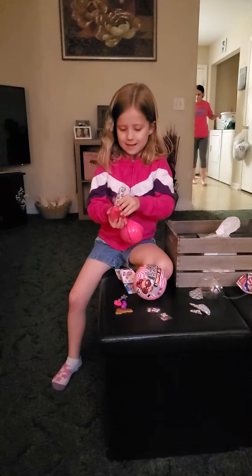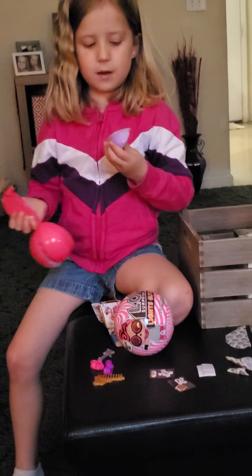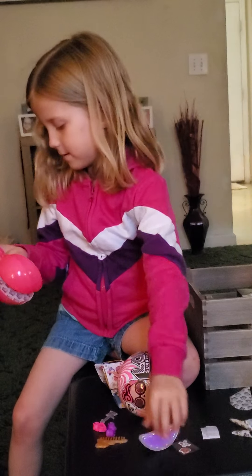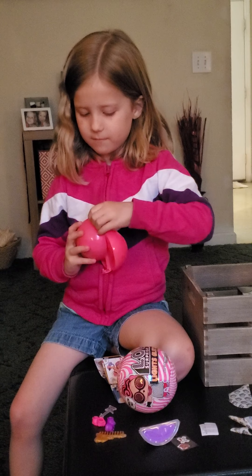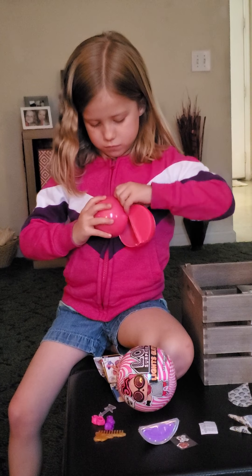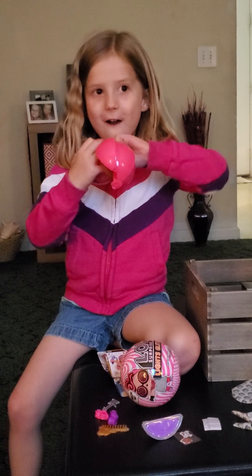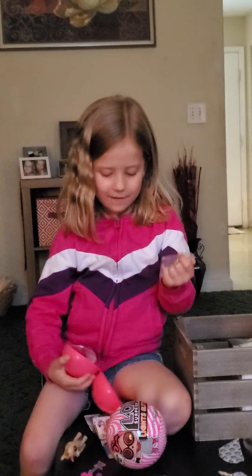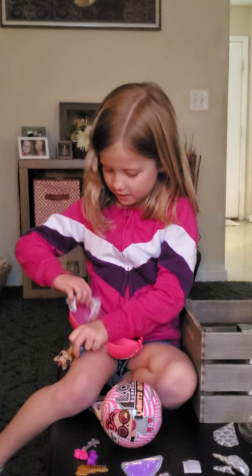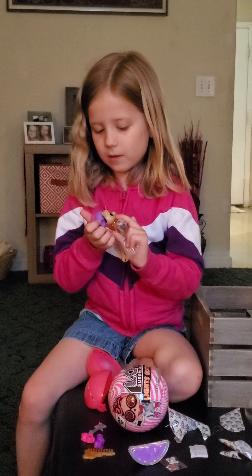Now let's open this one — let's see. I have this thing and some of the purples. So now let's open our doll. I'm very excited. I didn't get the one I wanted, but it's a unicorn! So we have this one — it looks like you have to put the hair on it. Oh, that's super cool! That's really cool!